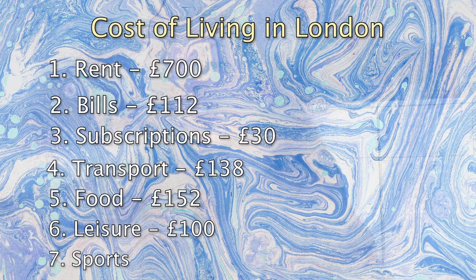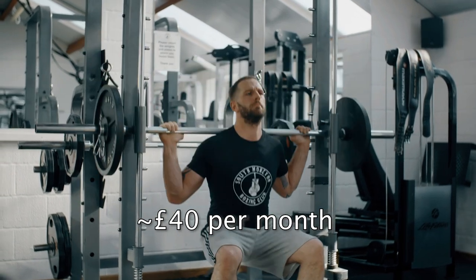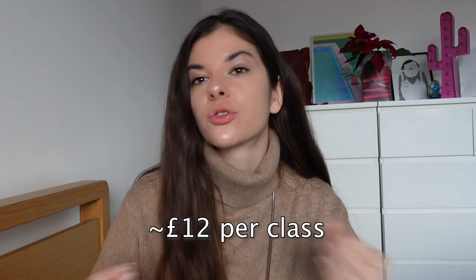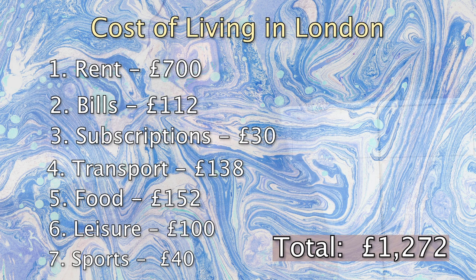For gyms and sports in London, a gym membership costs around £40 per month on average. If you prefer classes like yoga or pilates, that's around £12. Adding all these costs together brings us to a grand total of £1,270.56 per month.